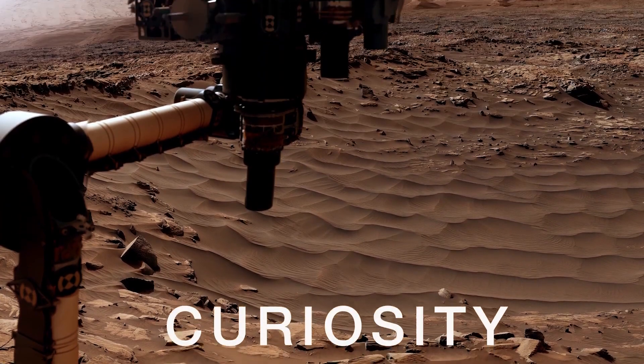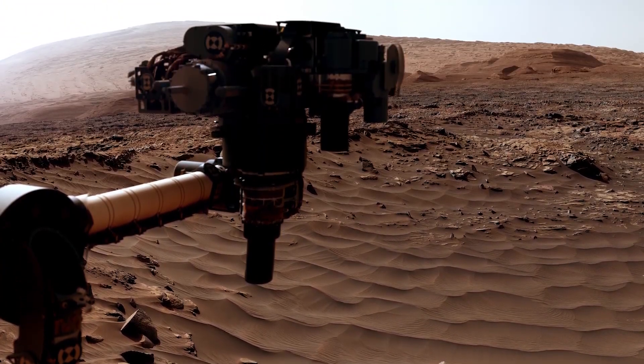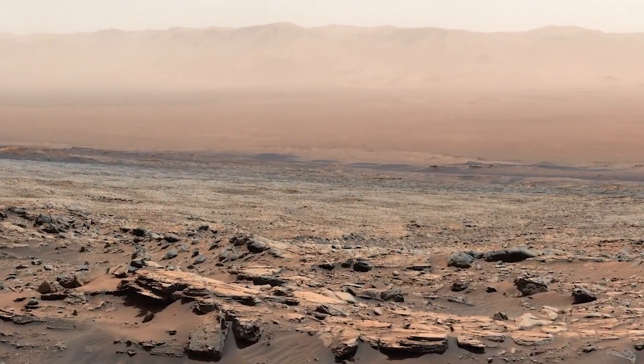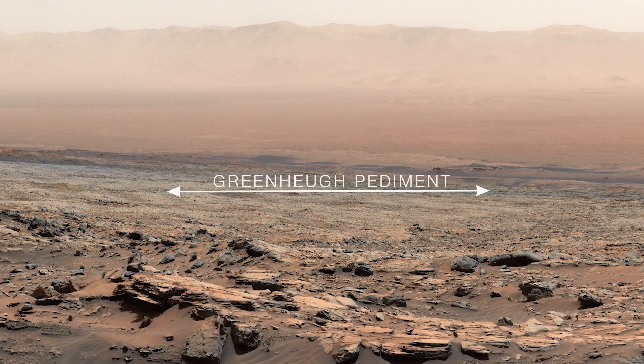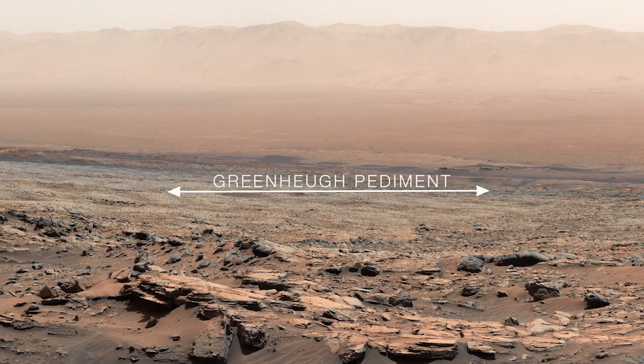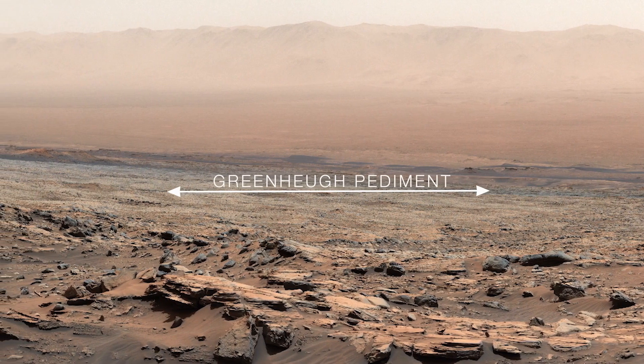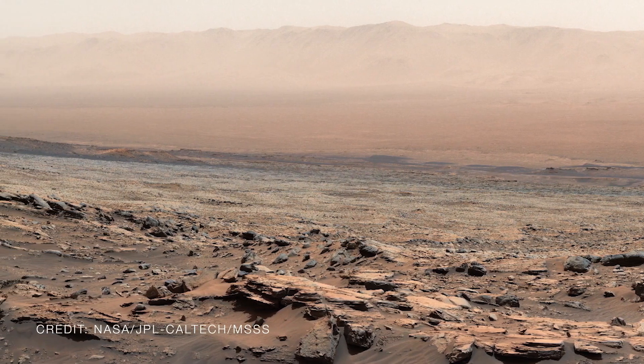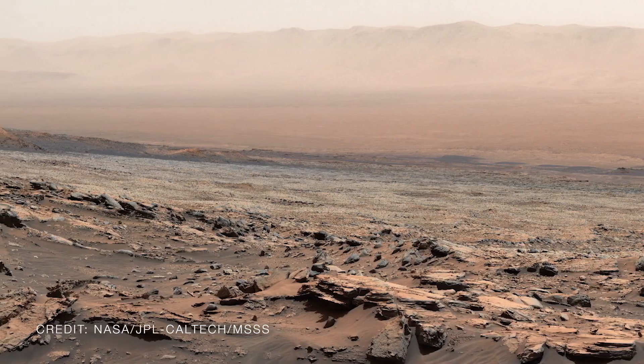NASA's Curiosity rover, which has been climbing Mount Sharp since 2014, is about to drive up onto a broad, sloping surface called the Greenhue Pediment. This will allow scientists to fast-forward perhaps millions of years in Mars' history and study the history of liquid water written into these different layers of rock.